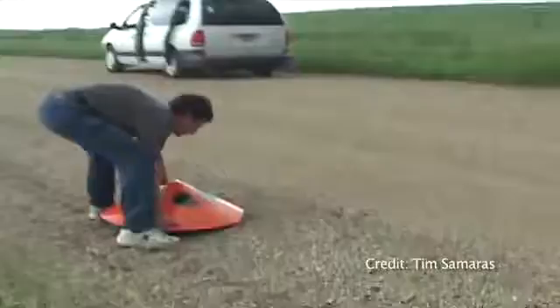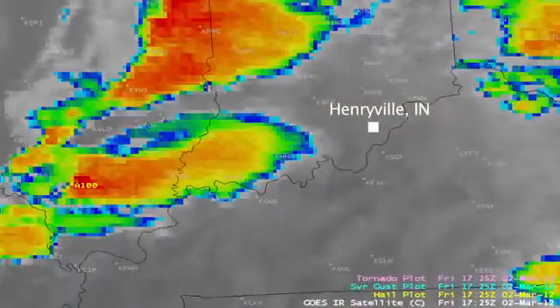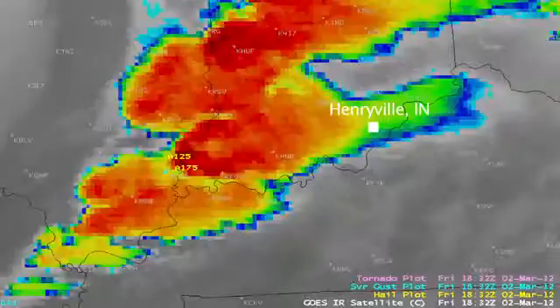Having GOES satellite visible imagery, at least for myself operationally in the field, is very important. In fact, I use it exclusively trying to find thunderstorm initiation, because boiling cumulus that's seen from space is the best sign of instability. So GOES satellite gives us a heads up even before radar season.